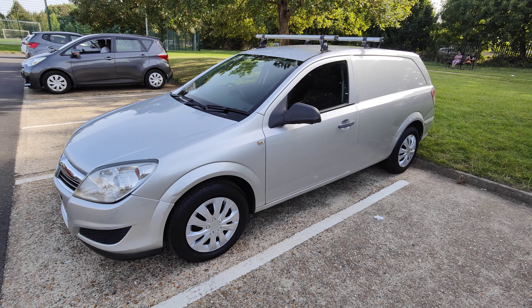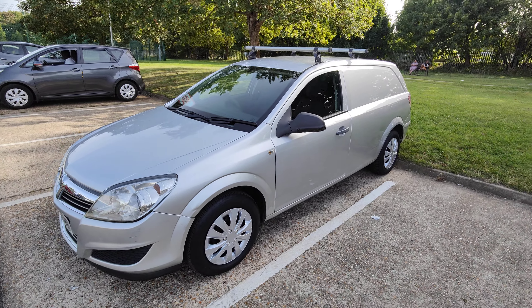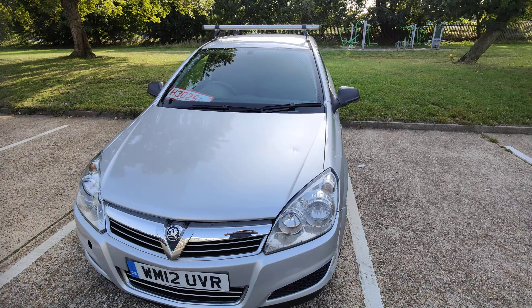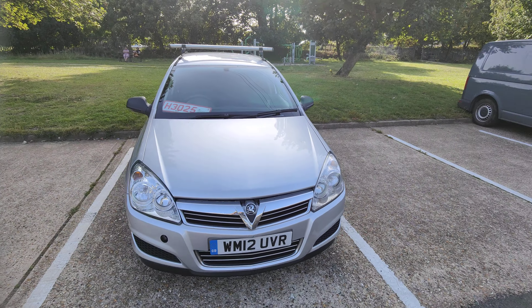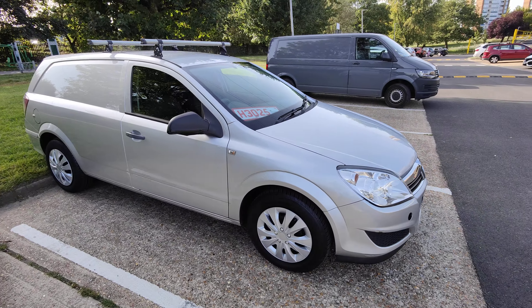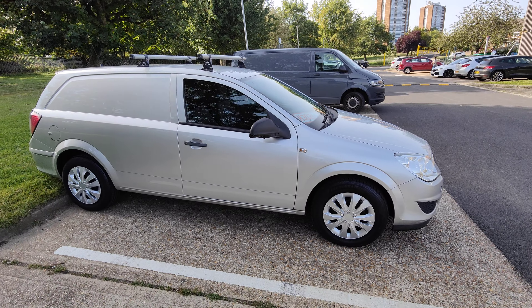Good afternoon and welcome to Skywood Cars. Here we have a rather nice Astra van. This one is powered by the 1.7 litre turbo diesel engine, which gives it pretty sparkling performance for a van.